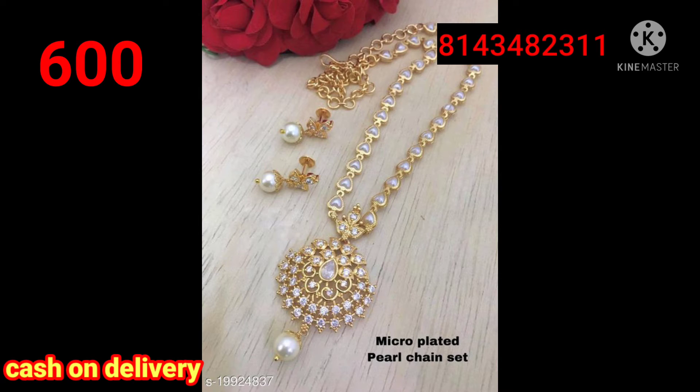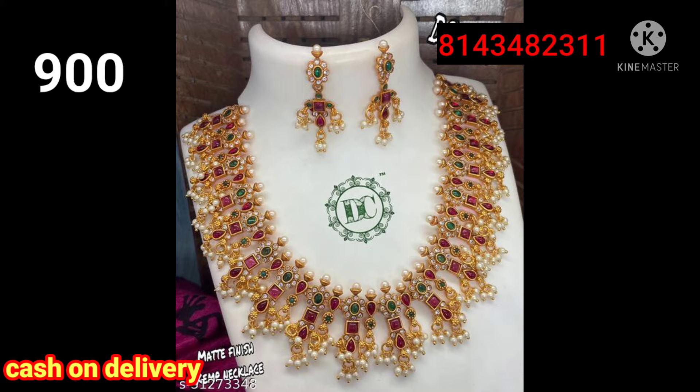And if you have cash on delivery, it is not an online payment. If you have any other colors, you can have a full box.